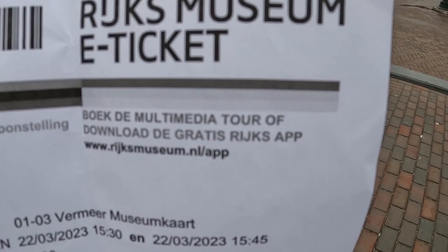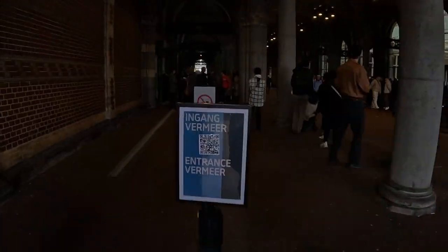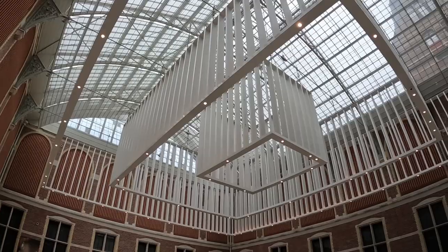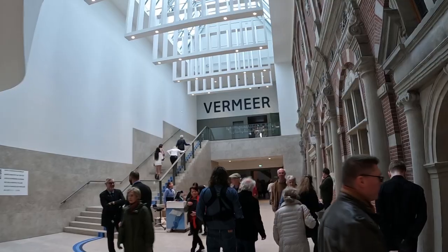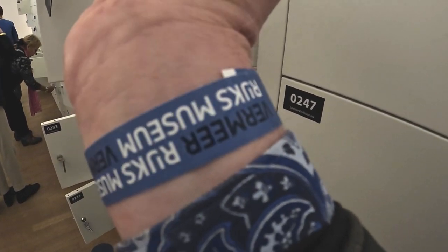So it is almost time and we have our tickets standing by. We can't bring selfie sticks or any kind of gimbals in with us, so the footage might be a little rough.